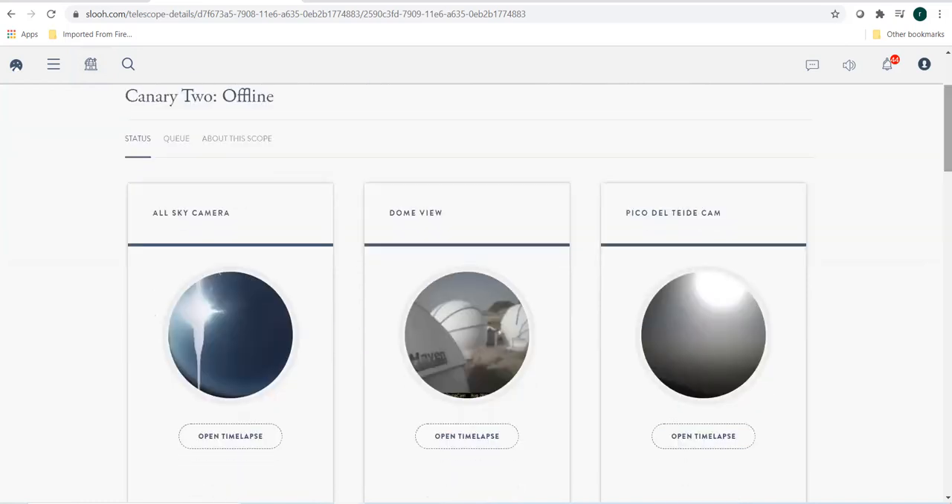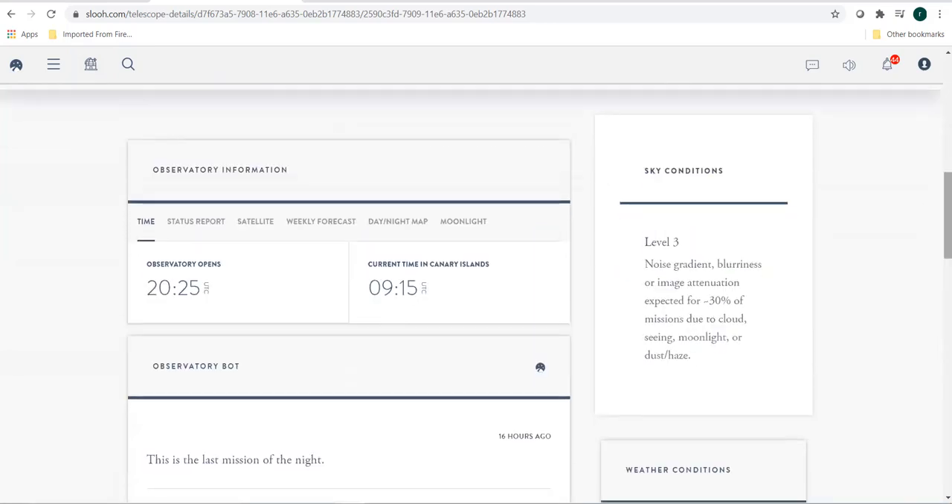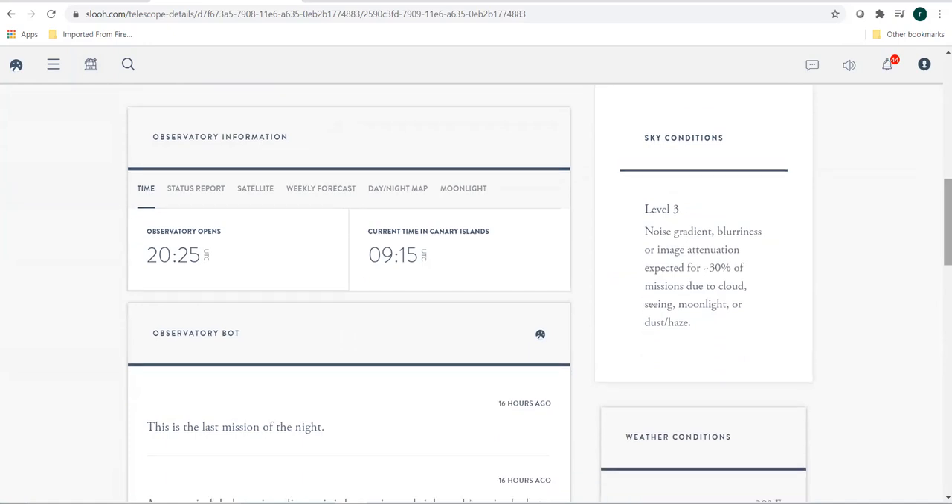It has a dome view and an all-sky camera. If we go into the observatory information, we can look at a few updates — right from what time the observatory will open, to the current time in Canary Islands, and the sky conditions: what percentage of attenuation is expected or what percentage of missions are expected to be affected because of bad weather.